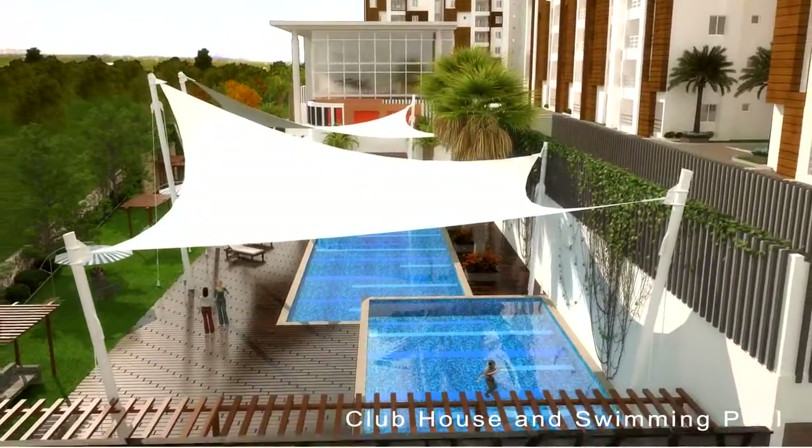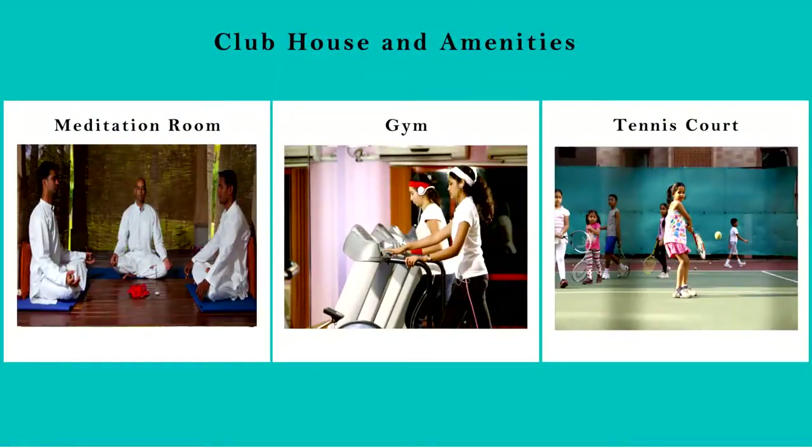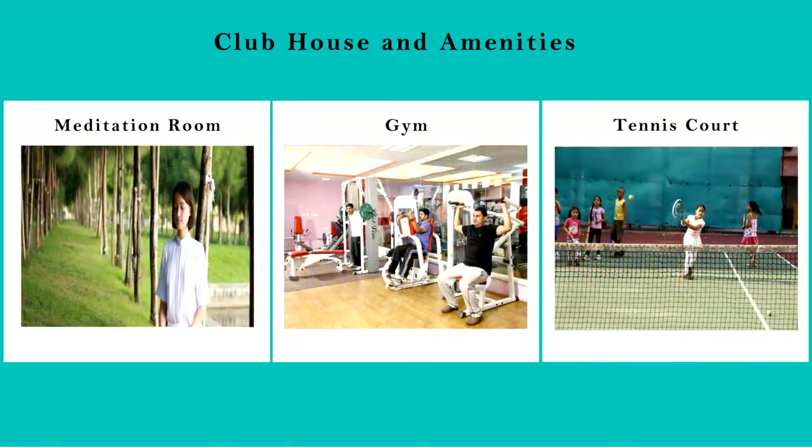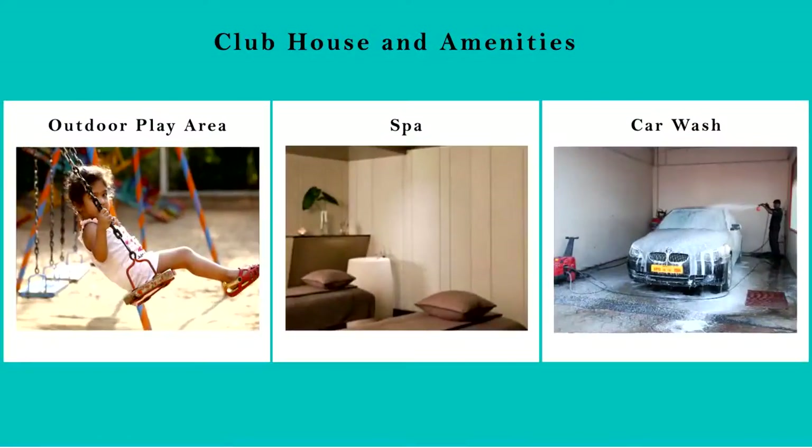The clubhouse accommodates a restaurant, air-conditioned multi-purpose hall, saloon, spa and gym, indoor games, library, creche, medical and convenience store, shuttle courts, guest rooms, and AGMs among others.